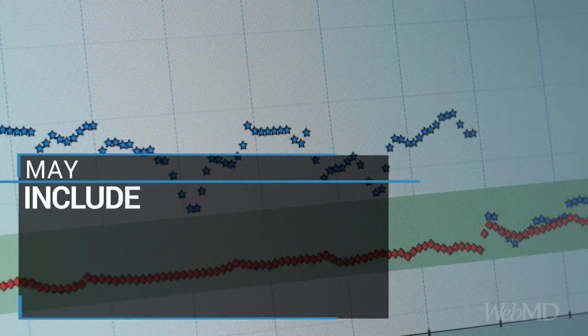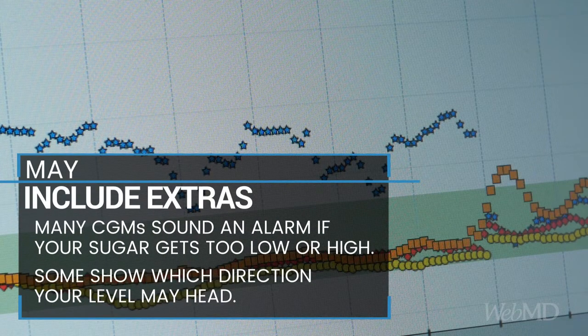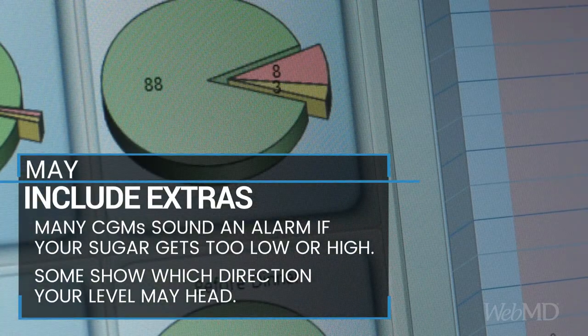Many continuous glucose monitors have an alarm that signals you if your sugar gets too low or high. Some can also show you the direction your level is likely to head, which helps you know when to take action and prevent problems.